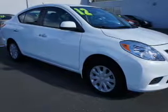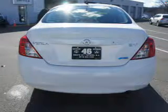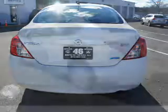The powertrain includes front wheel drive with an efficient four-cylinder engine connected to a smooth shifting automatic transmission. The anti-lock braking system will help keep you safe on the road.